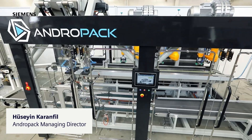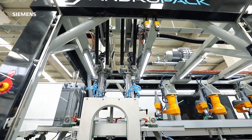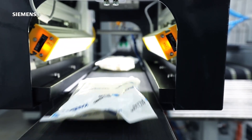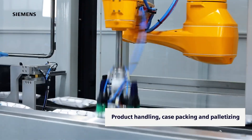Andropak was established within Kansan Group to manufacture highly flexible and efficient robotic end-of-line machines. Our robot-based turnkey solutions combine inventive and dependable case configurations with all-around product handling, case packing and palletizing.